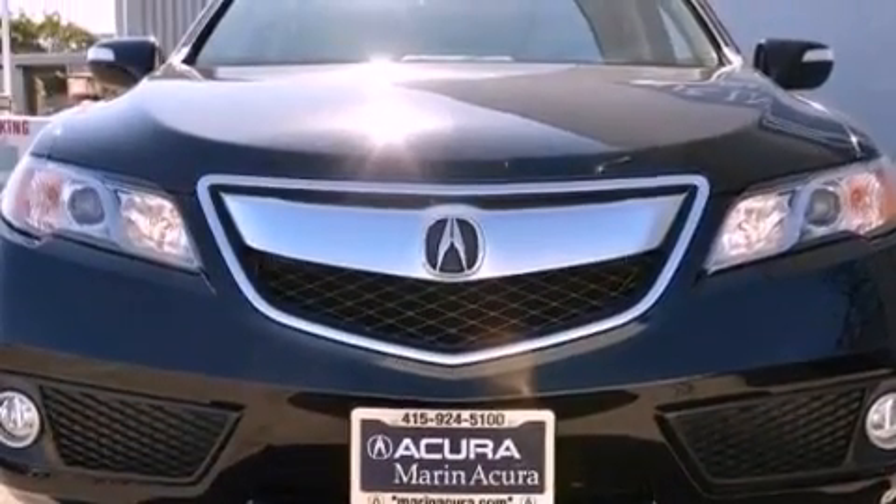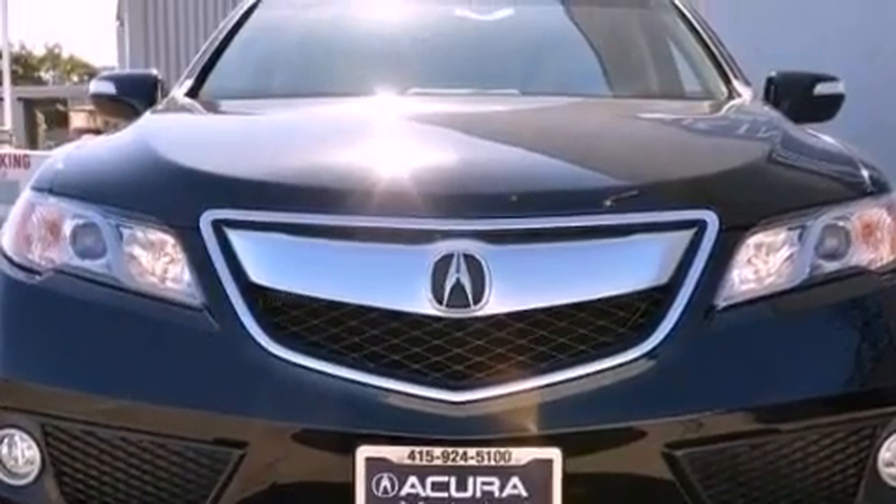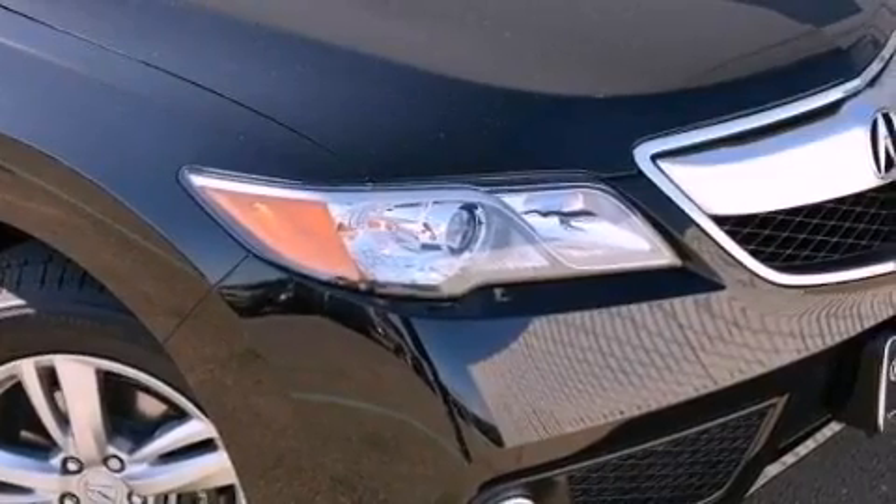Additional features include hill start assist, a premium audio system, commercial-free satellite radio, and a tire pressure monitoring system.